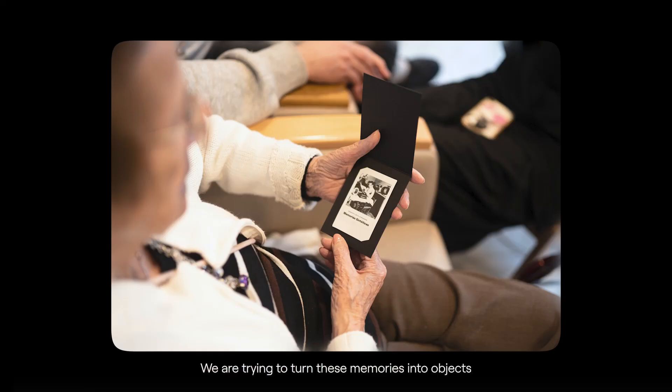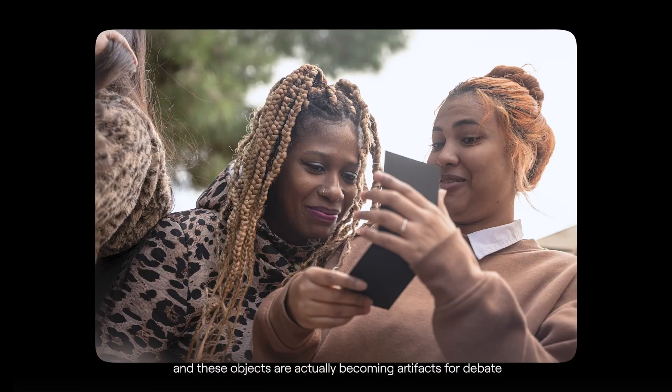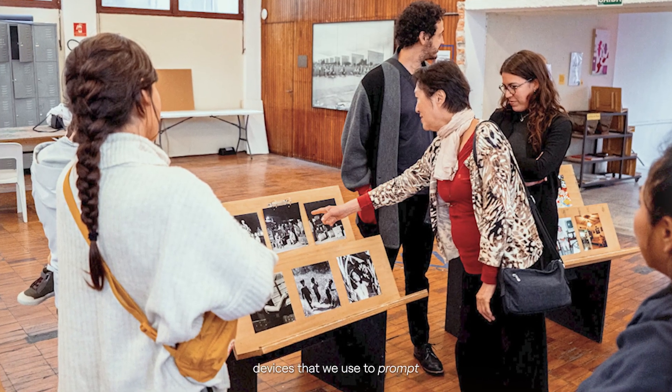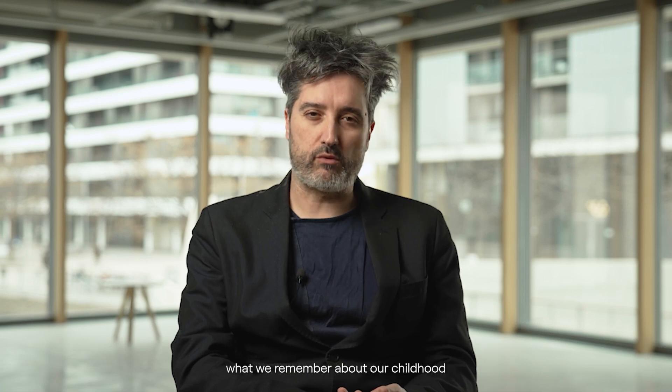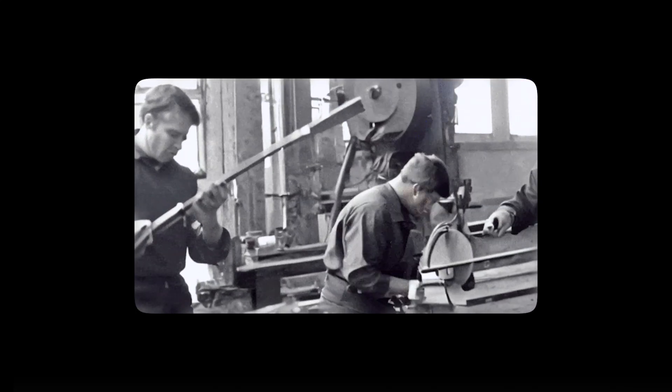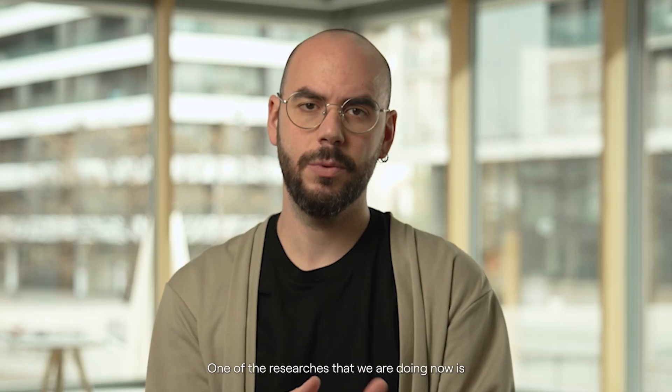It interrogates the notion of what a memory is. We are trying to turn these memories into objects, and these objects are actually becoming artifacts for debate — devices that we use to prompt what we remember about our childhood, or about the place in which we were born, or about moments that had a big significance in our personal biography.